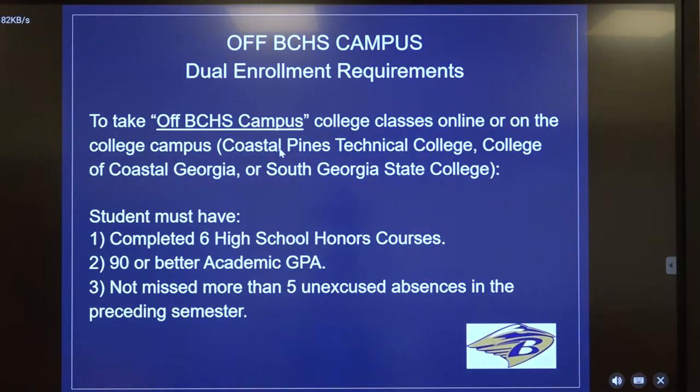Next we're going to talk about dual enrollment opportunities that are off of BCHS's campus — meaning you would be going to the actual college campus or taking an online class with a college. We've stepped up the requirements for students going off campus because you're not in as close proximity for us to support you through those classes. The criteria is stricter: you would have to have completed six high school honors courses, have a 90 or better academic GPA, and can't have missed more than five unexcused absences in the preceding semester. Our dual enrollment opportunities are reserved for juniors and seniors, however our 10th graders need to keep this in mind and make preparations to meet this criteria if they aspire to take dual enrollment as a junior or senior.